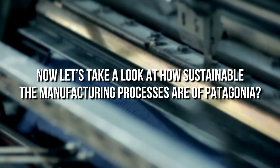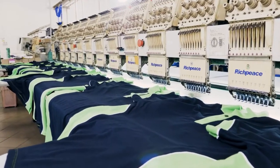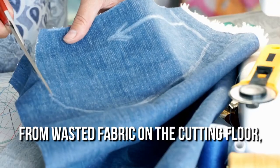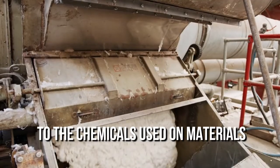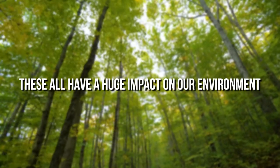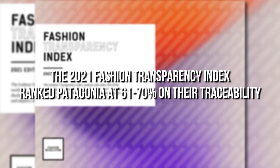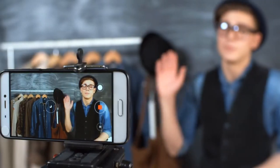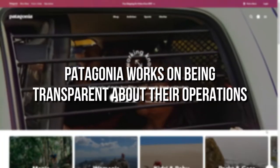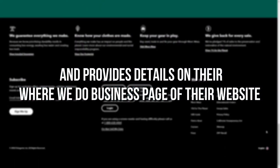Now let's take a look at how sustainable the manufacturing process is at Patagonia. In the apparel industry, manufacturing is the biggest cause of climate change-inducing waste and emissions — from wasted fabric on the cutting floor to the chemicals used on materials and the carbon output from operations, all of which have a huge impact on our environment. The 2021 Fashion Transparency Index ranked Patagonia at 61–70% on their traceability, meaning they're pretty good at sharing information on where their products are made and where they source their materials.